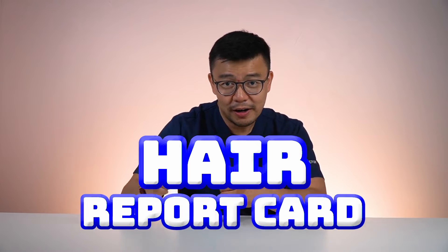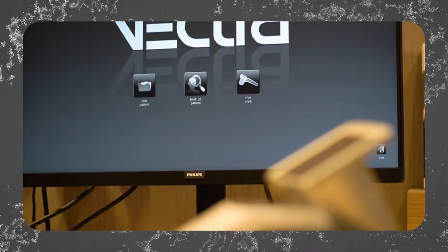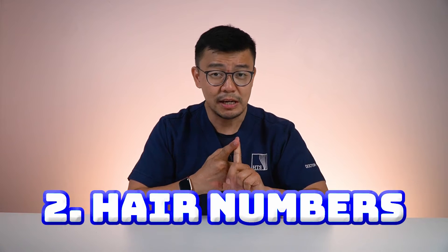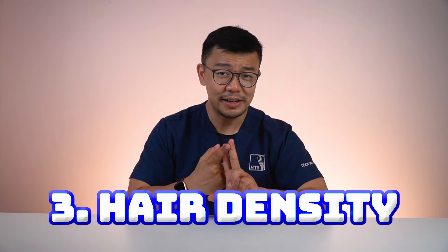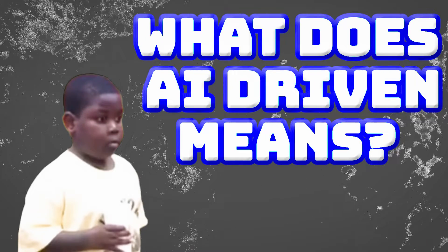That is where we come in. We can help you generate a hair report card. A hair report card is when we use a computer camera and AI to scan your scalp to check your hairs. It will check your scalp condition, your hair numbers, your hair density — how much hair you have, how compact it is — and even the size of your hair. The best part is it is fully AI-driven.